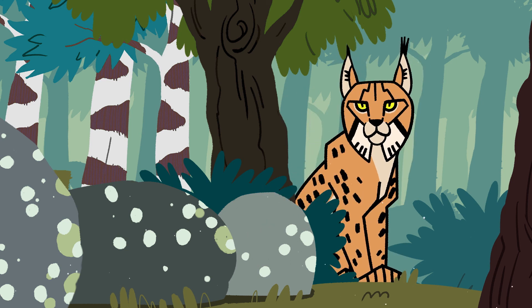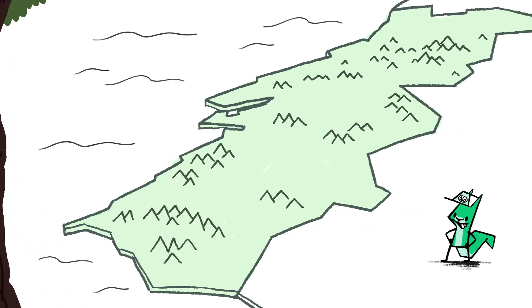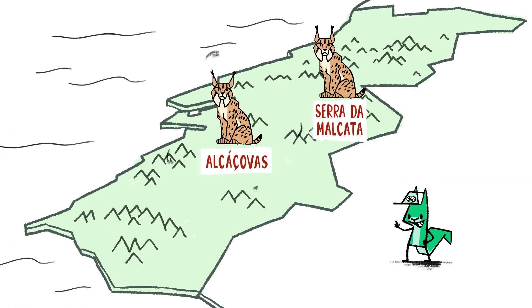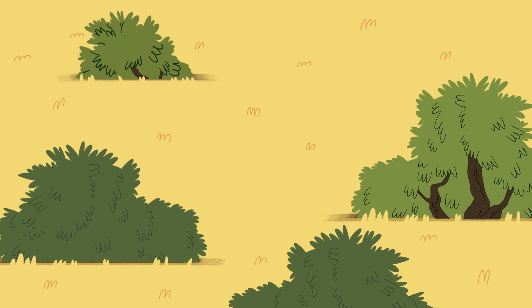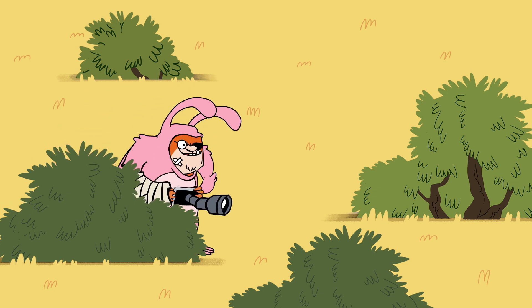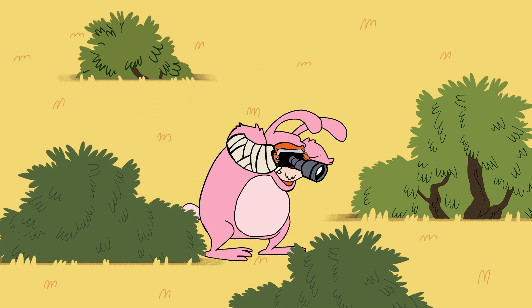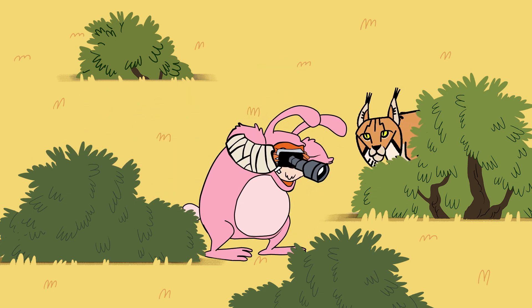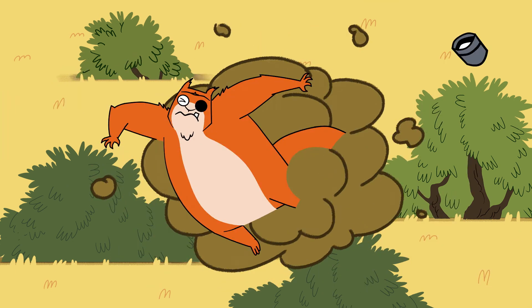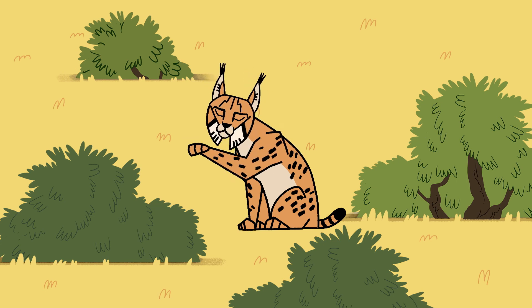This is the Iberian lynx. In Portugal, it lives in mountainous areas, such as the mountains of Bairabaixa, Alentejo, and the Algarve, where there are Mediterranean woods and bushes. It's a great rabbit hunter — good thing, since it's their main source of food. It's very pretty, isn't it?